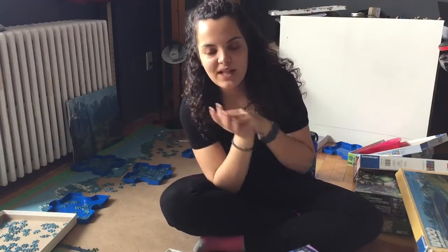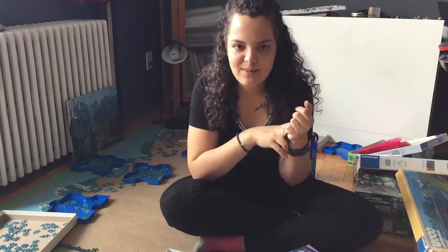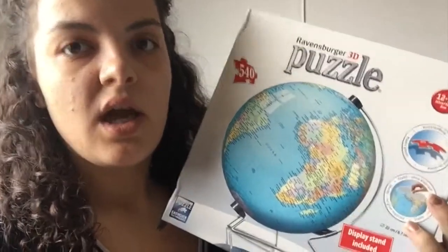While putting puzzles away I realized I have three more stored under my bed. Two have been assembled — one is 3,000 pieces and one is 2,000 — and one I haven't put together yet. This video is really all over the place because I clearly have too many puzzles stored everywhere. The first of the three is the only 3D puzzle I've ever had: the Ravensburger 3D puzzle of the globe — another map puzzle.